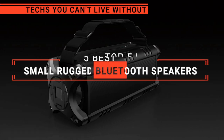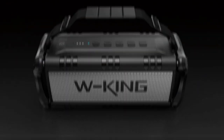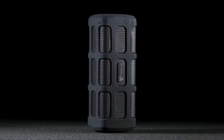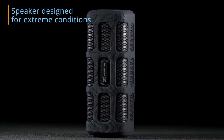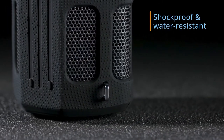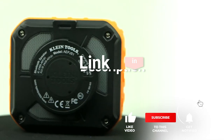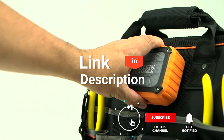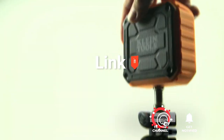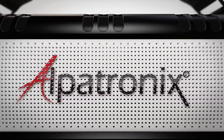In this video, we are going to look at the top 5 small rugged Bluetooth speakers available on the market today. We've made this list based on our own opinion, research, and customer reviews. We've considered their quality, features, and values when narrowing down the best choices possible. If you want more information and updated pricing on the products mentioned, be sure to check the links in the description box below. So, here are the top 5 best small rugged Bluetooth speakers.